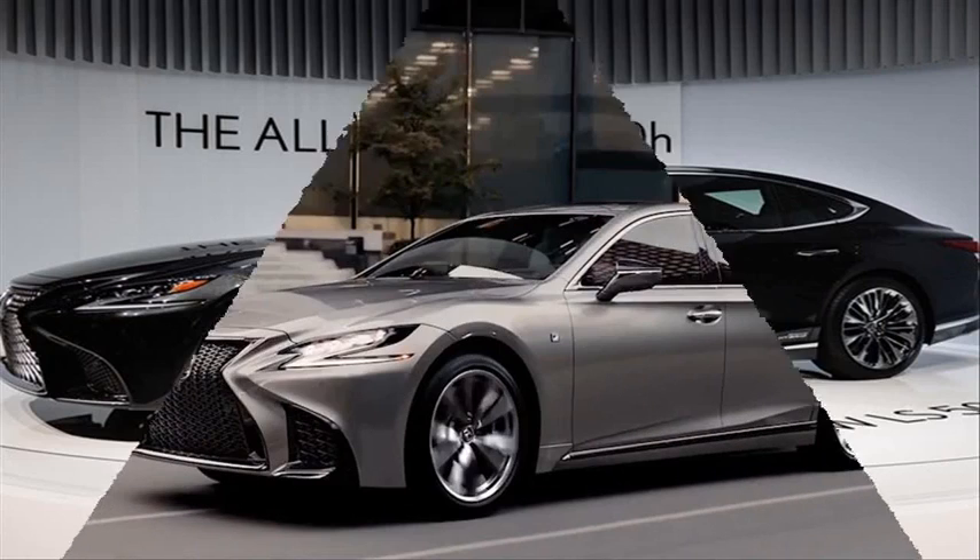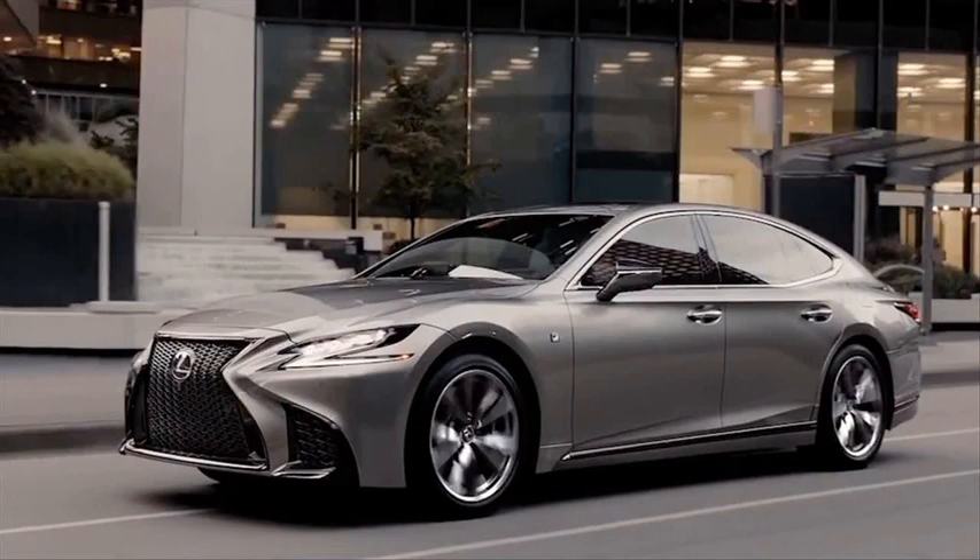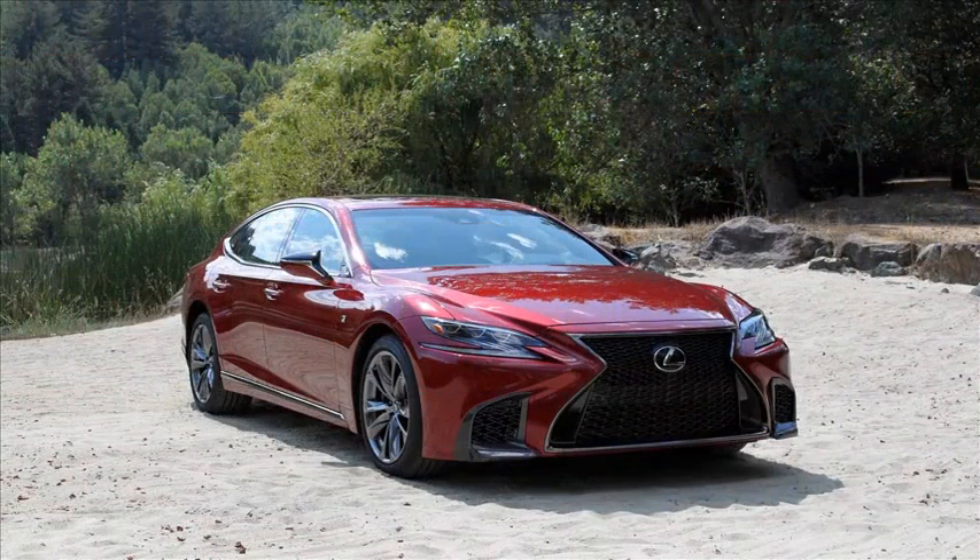The engine adds automatic stop-start technology but is otherwise unchanged, and the dual-clutch automatic transmission adds a seventh gear. Minor exterior revisions include LED headlights and taillights.